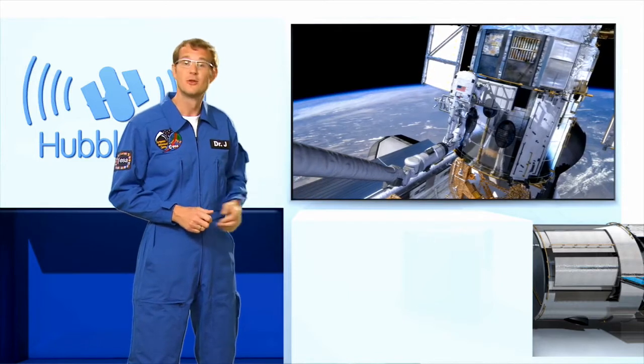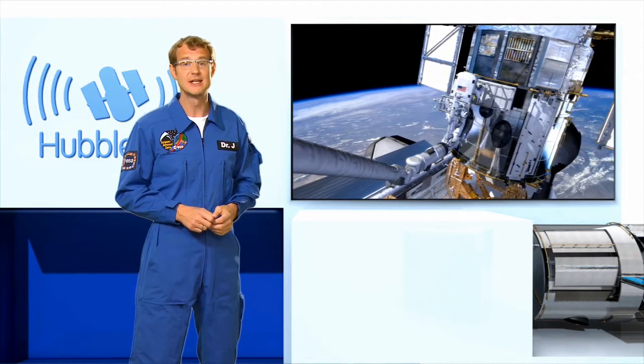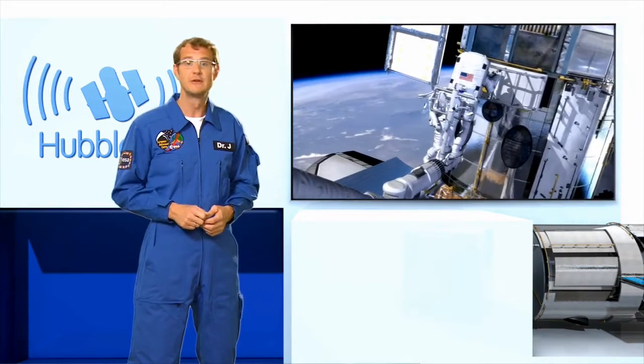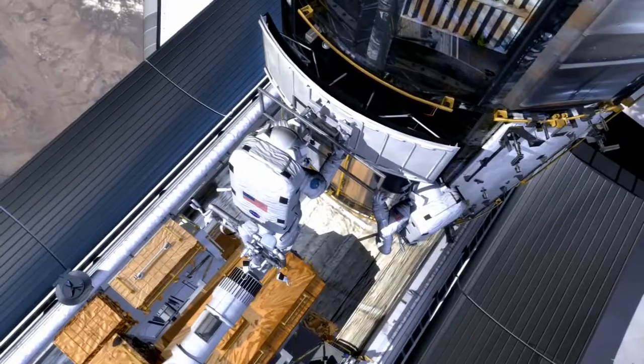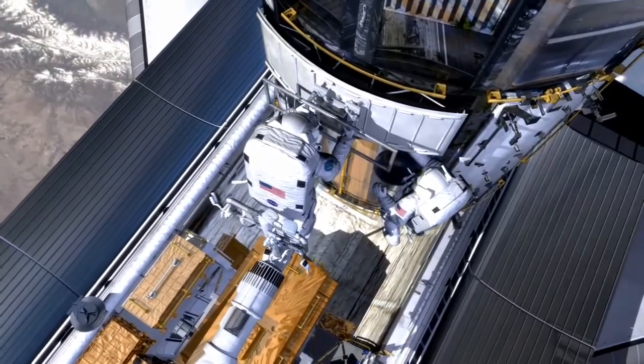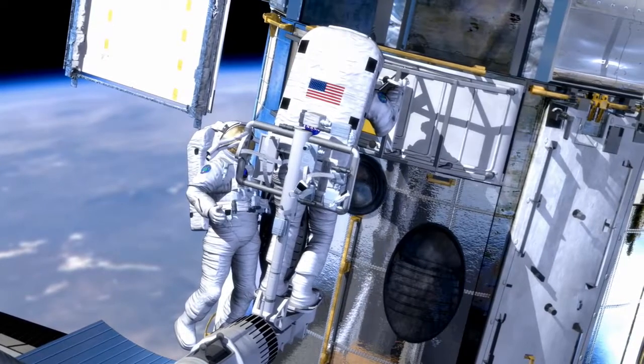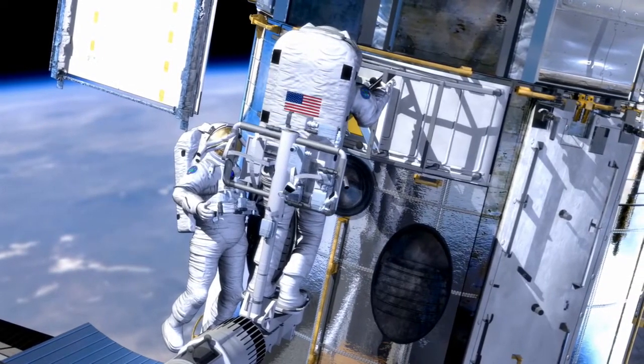The first new instrument, the Widefield Camera 3, is essentially an advanced digital camera, just like the ones you and I might use for our holiday snapshots — except that this one boasts 16 megapixels, can observe in the ultraviolet, visible, and infrared regimes, and it weighs several hundred kilos.